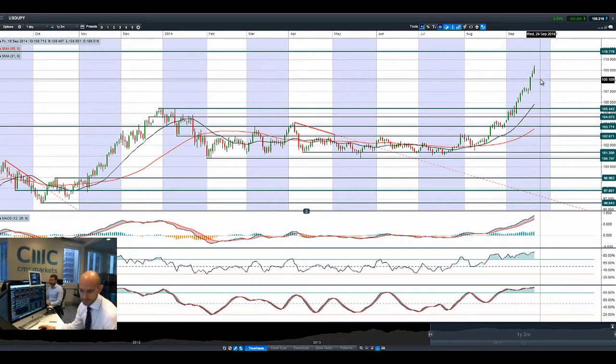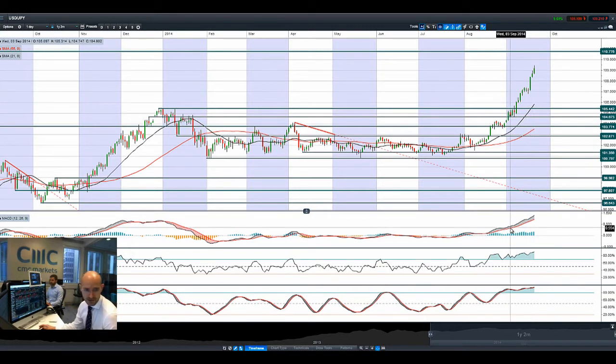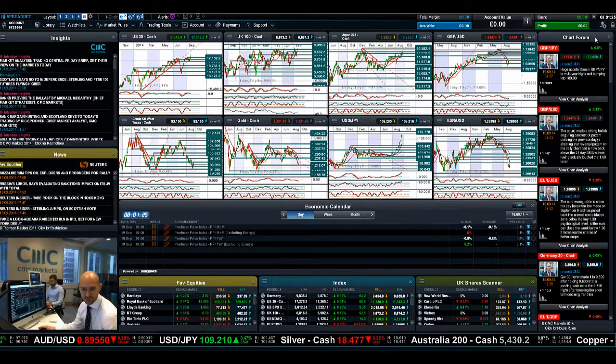Very overextended move to the upside — all technical indicators are stretched — but there are still a lot of very positive USD fundamentals out there. Risk is certainly back on the table as most equity markets are rallying quite strongly this morning.